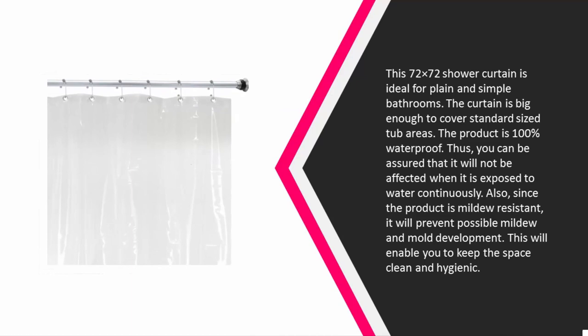Halfway through our list at number three: this 72x72 shower curtain is ideal for plain and simple bathrooms. The curtain is big enough to cover standard sized tub areas. The product is 100% waterproof, so you can be assured that it will not be affected when exposed to water continuously. Also, since the product is mildew resistant, it will prevent possible mildew and mold development, enabling you to keep the space clean and hygienic.